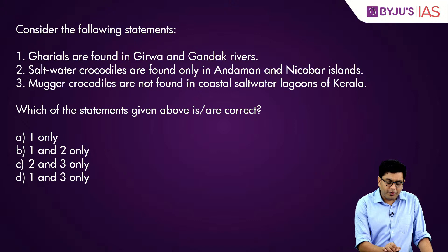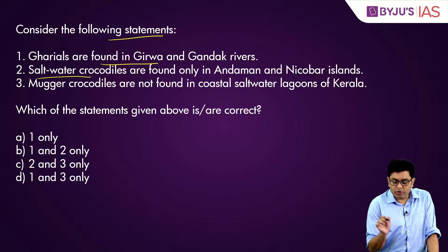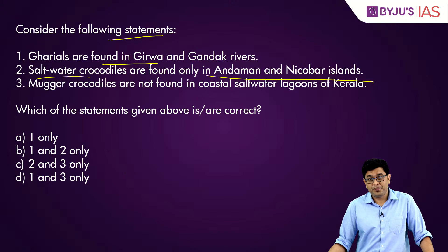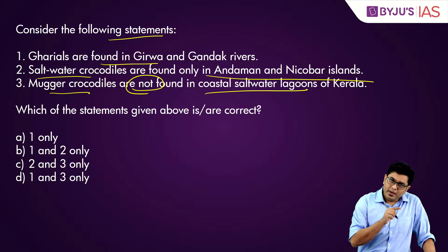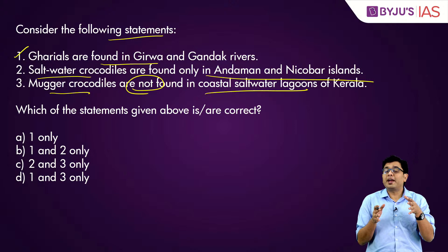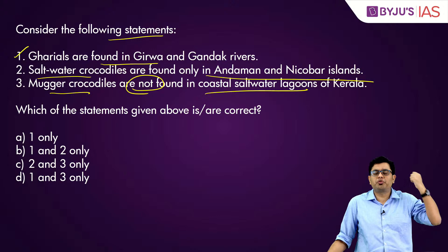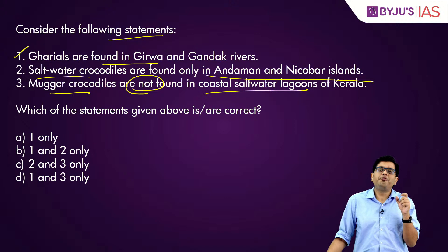Consider statements about crocodilians: statement one — 'gharials are found in Girwa and Gandak rivers' — is correct; gharial population thrives in the Ganga and its tributaries including the Girwa, Gandak, and Son. Statements two and three use absolute terms — 'salt water crocodiles are found only in Andaman and Nicobar Islands' and 'mugger crocodiles are not found in coastal seawater lagoons of Kerala.' Whenever you see absolute terms in statements, they are most often incorrect. So only statement one is correct.